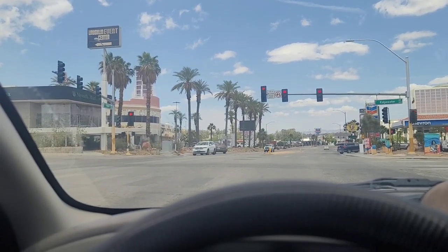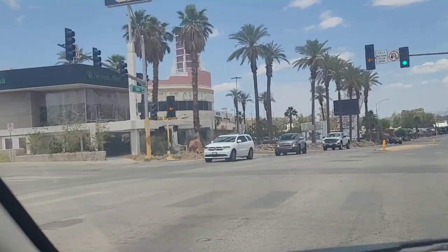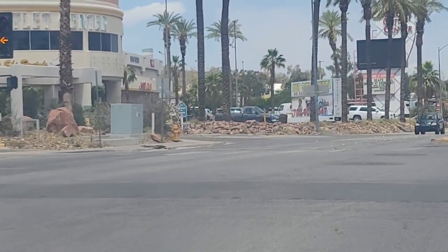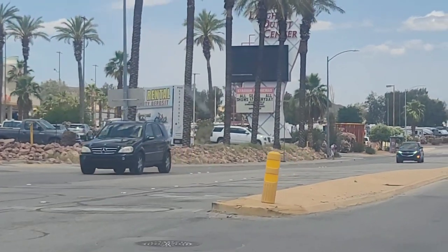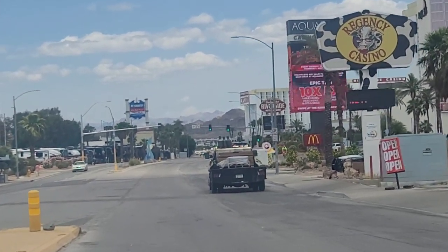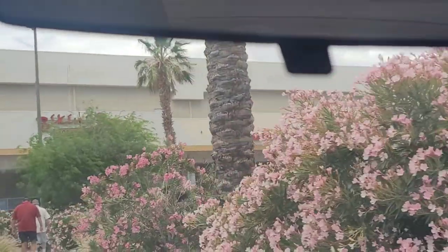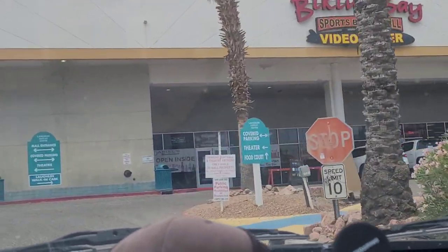Not only does Laughlin have several casinos, they also have a dispensary if that's your thing. There's also the Laughlin Outlet Center — the Laughlin Mall — and there are movies here, and the Riverside down the street also has movies. There's a Dollar General, so if you forget something — we've done that, I forgot Tucker's leash once — you can run over there. Queen Nail is pretty great for a pedicure. They do have covered parking, which is a lifesaver when it's nine million degrees outside.